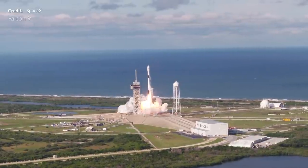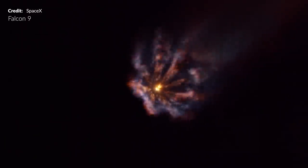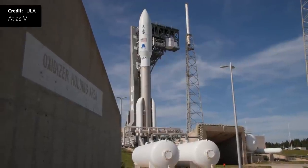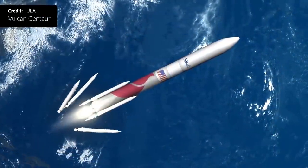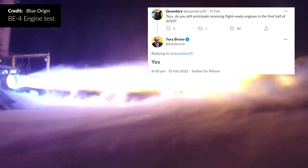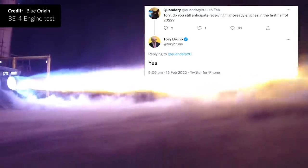SpaceX has more recently begun launching national security payloads using Falcon 9 — given the increased affordability, it's not far out of the realms of possibility that SpaceX could be adopting a lot more of these down the track. Yet another reason why United Launch Alliance must be really pushing for Vulcan Centaur as soon as possible with the new BE-4 engines from Blue Origin. Tory Bruno recently said on Twitter that ULA is anticipating flight-ready engines before mid-year.